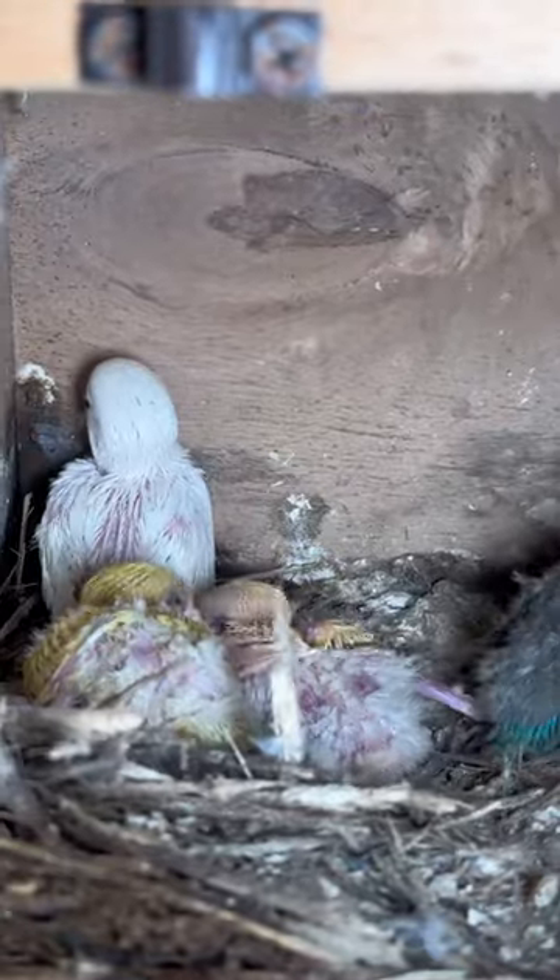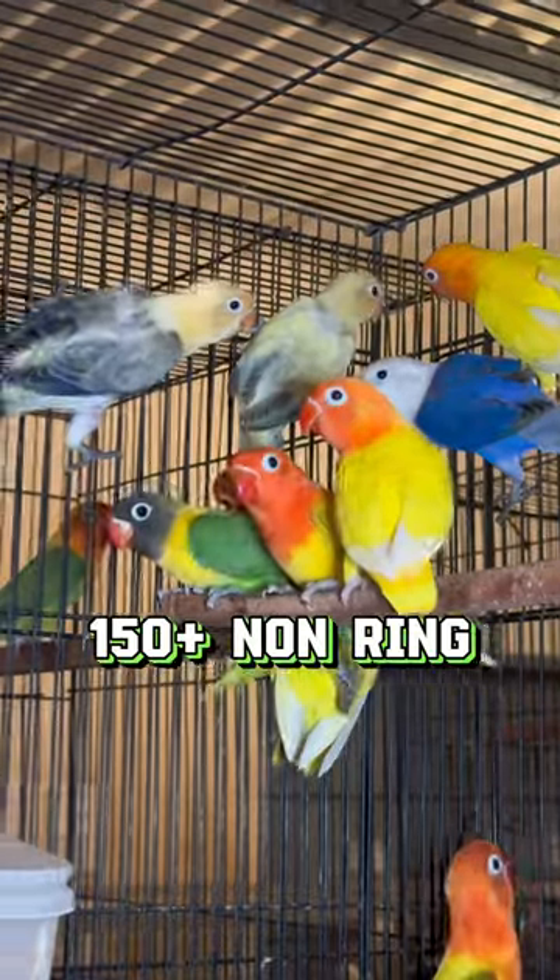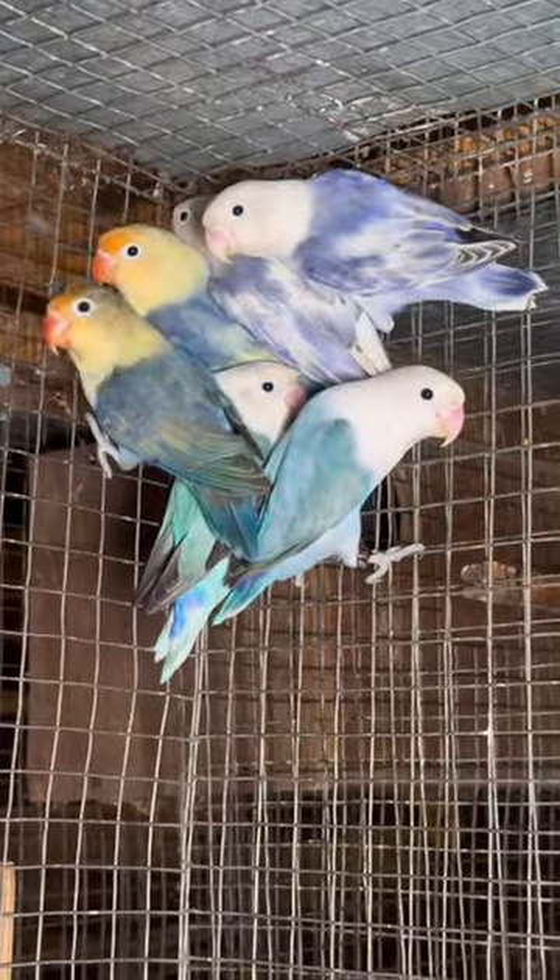There are many colors in African birds, especially 150 ring varieties and 150 non-ring variety birds. There are some specific requirements to sell these birds.